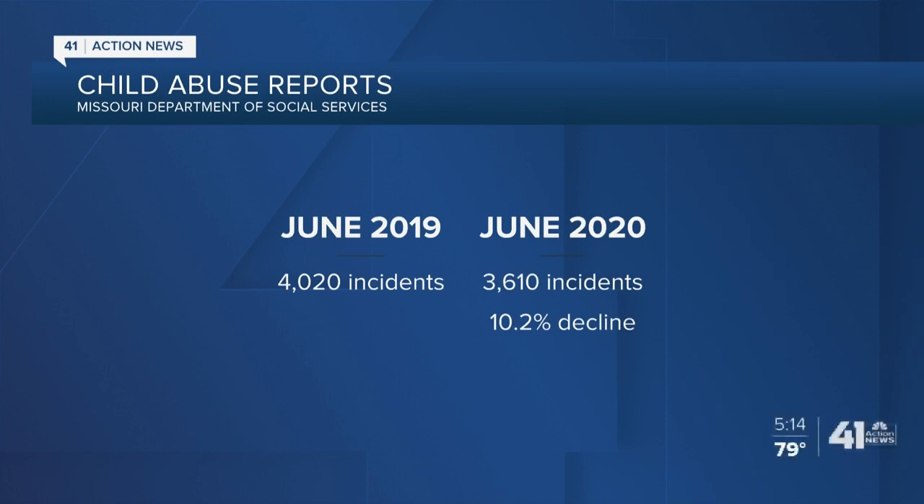Since the pandemic began, reports of child abuse have decreased. In June, the Missouri Department of Social Services saw a more than 10% decrease in incidents reported year over year. And even though the numbers are down, that doesn't necessarily mean child abuse is actually going down.